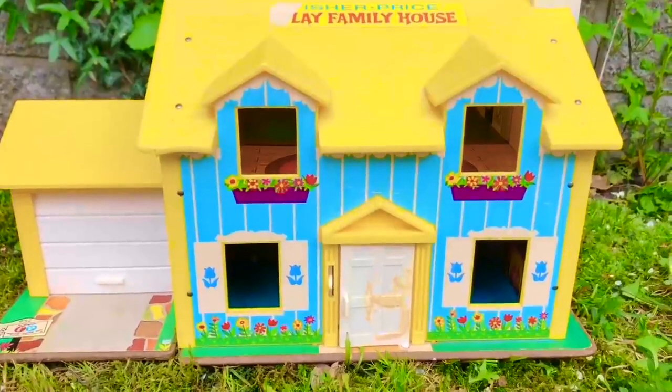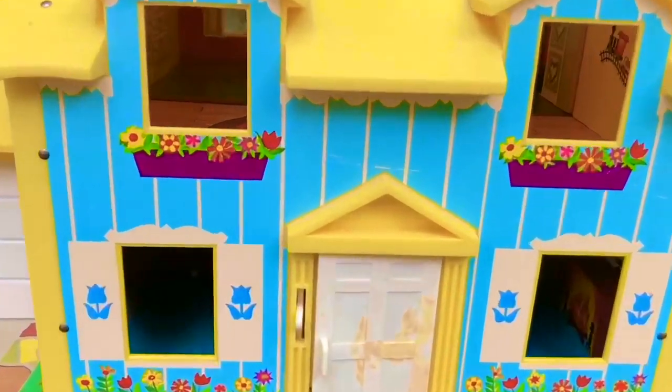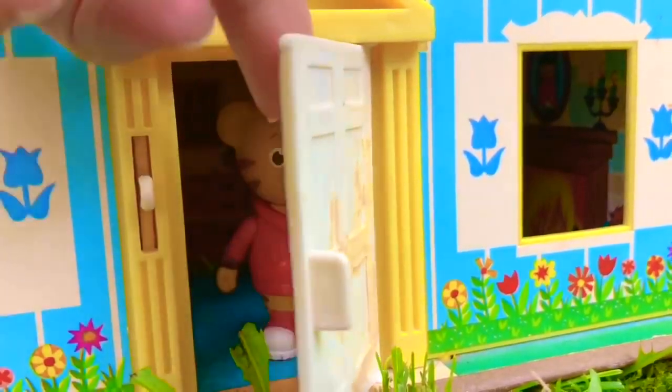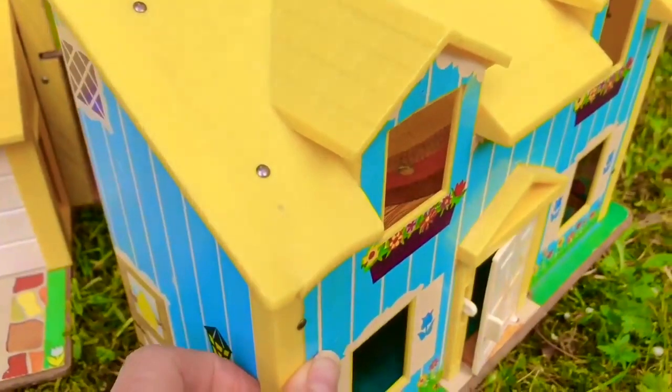Hello and welcome to Tiny Treasures. Today we're visiting one of our special toys at the Play Family House by Fisher Price. Let's ring the doorbell. It's Daniel Tiger and he has been expecting us. Let's open up the house and see what's going on inside.